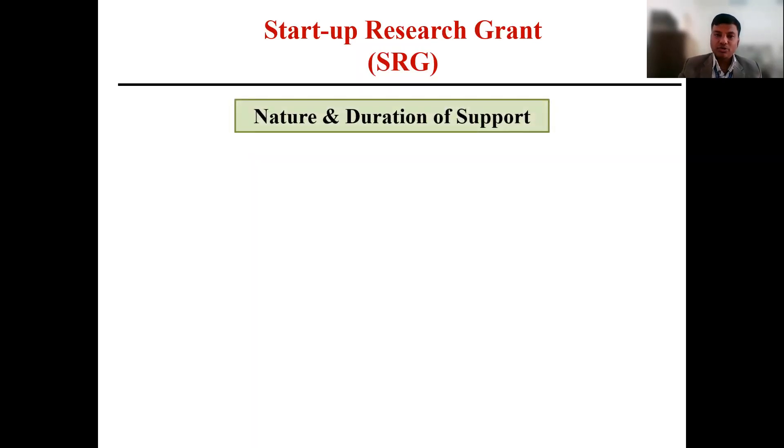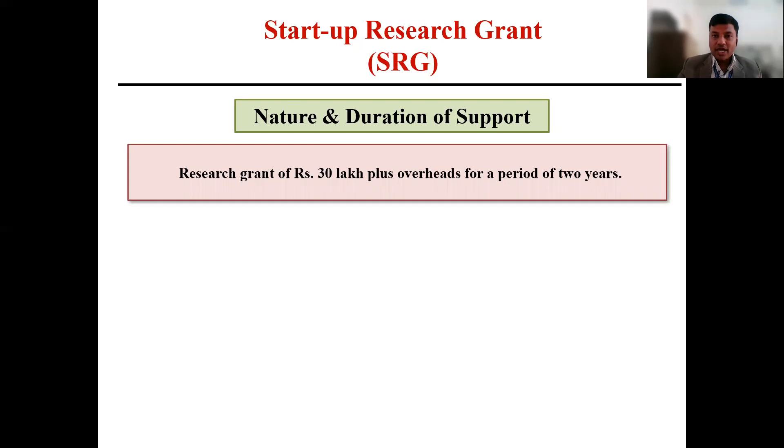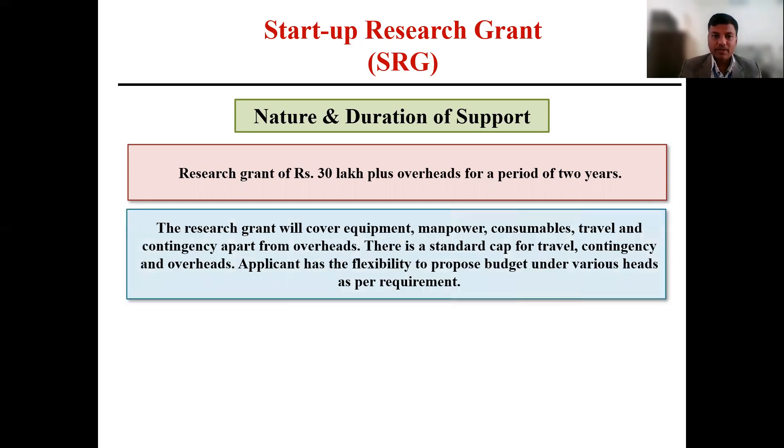Next is the nature and duration of the support. SERB will provide a research grant of around 30 lakhs for a period of two years. Apart from that, there will be an overhead cost of around 10% of the total cost of the project. The research grant will cover equipment cost, manpower, consumable, travel, and contingency. There is a standard cap for each subheading, and applicants are flexible to choose the budget under each category as per the requirement of their project.